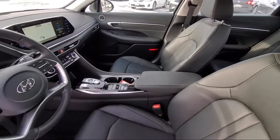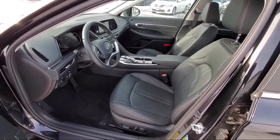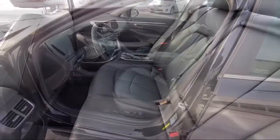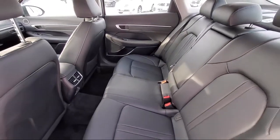Here at Berkeley Hyundai, we treat our staff like family, knowing that they will then, in turn, take care of our customers like they are family too. And with our transparent pricing, you know you're getting the best deal on your purchase.